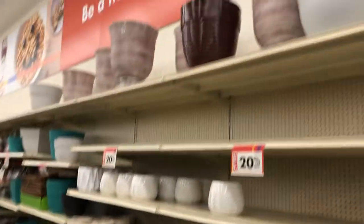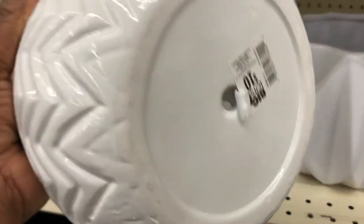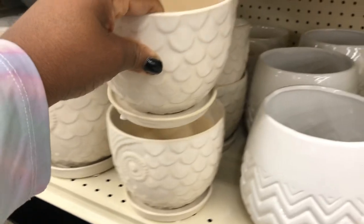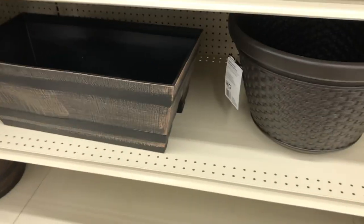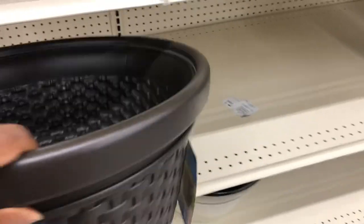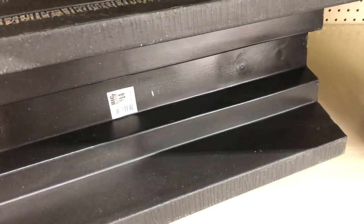All of their planters — everything they have left is 20% off. This cute little white one has a regular price of $14, and this one is regular $10. These are cute — this one is $10. This one is $14 and it goes over your deck rail or your fence. Regular price is $14 and you take 20% off that.